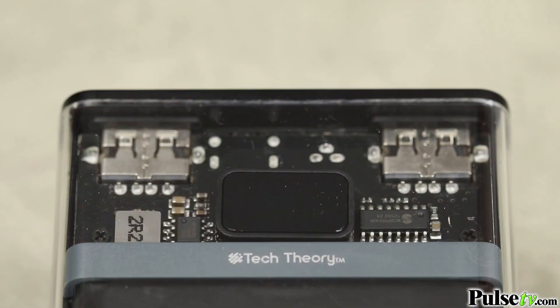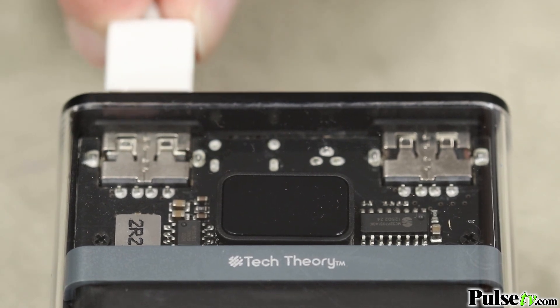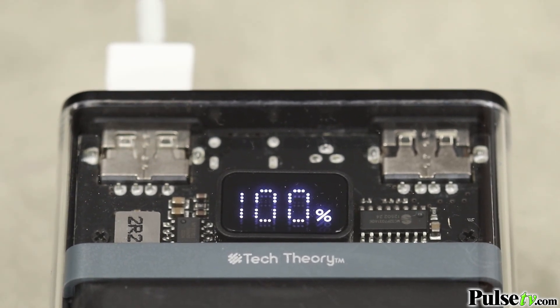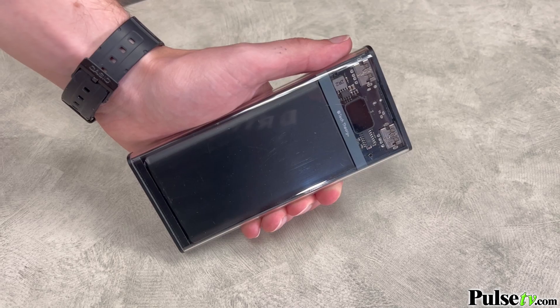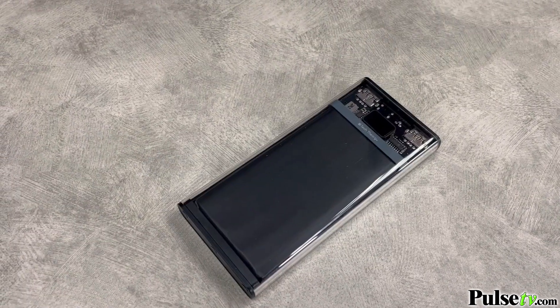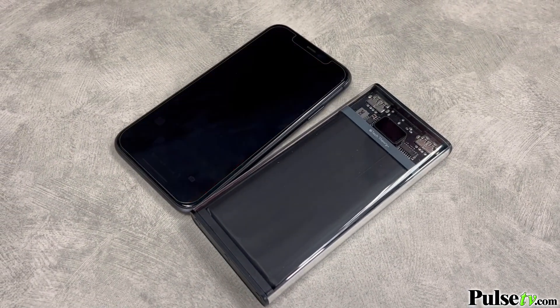Now there's two reasons why this is so popular. The first is that it's got a clear case, which the tech heads love, because it gives them a glimpse on the inside components. And secondly, you'll get all that power in a small compact size, about the size of your smartphone, which before now would cost a premium price.